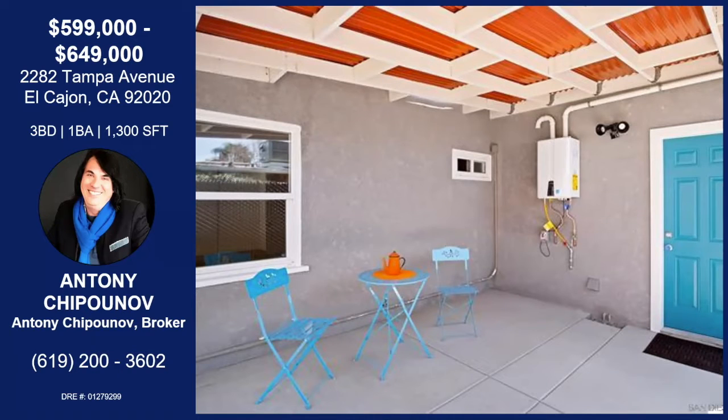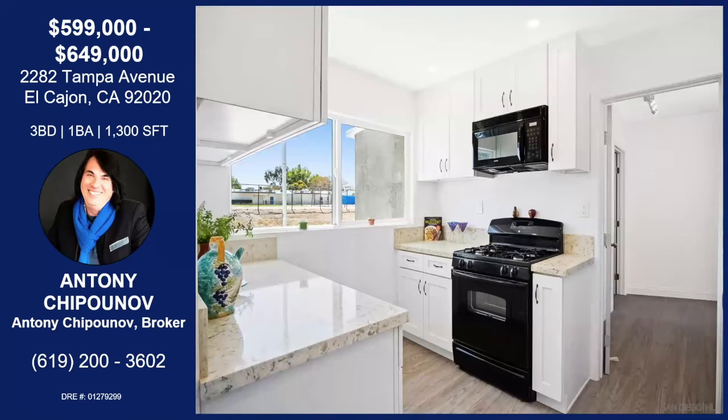All the windows, all the doors. It was re-stuccoed outside. The kitchen was completely redone with new cabinets, new equipment, and new quartz counters. And the floor all over the house was completely redone as well.